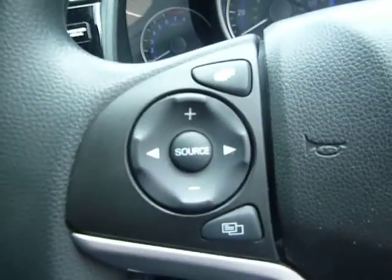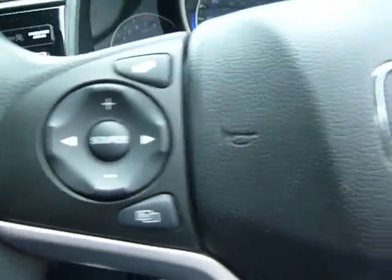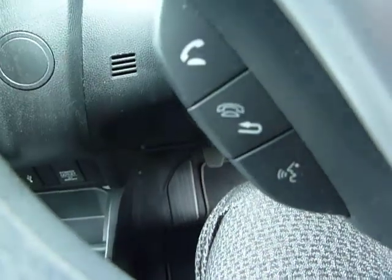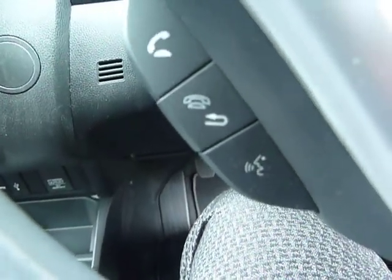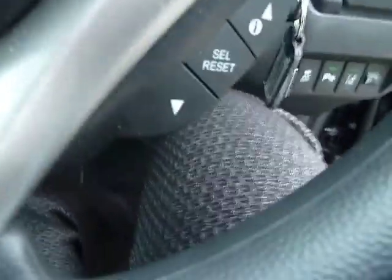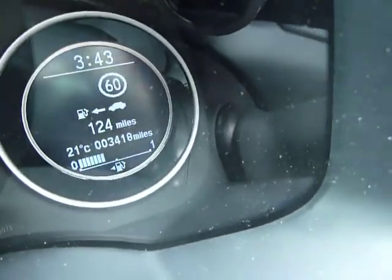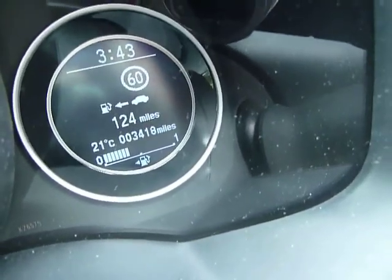On the steering wheel, on the left hand side we have the media controls and on the right hand side we have the cruise controls. Just down here we have all of the Bluetooth controls, and here are the controls for the smaller screen in the centre. This vehicle has only done 3,418 miles — absolutely nothing at all.